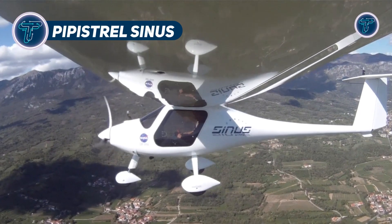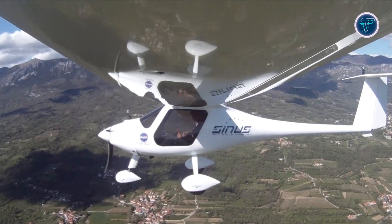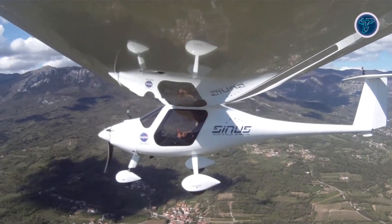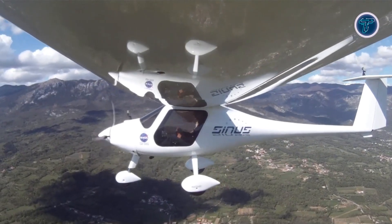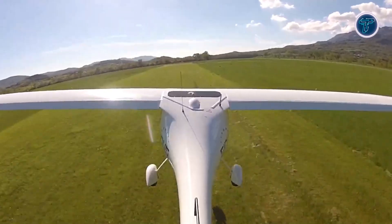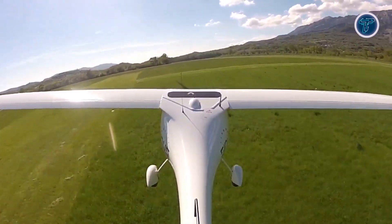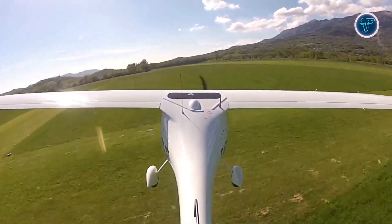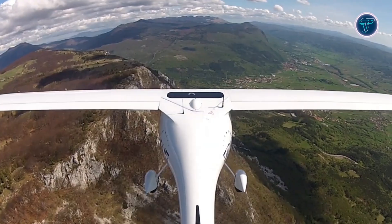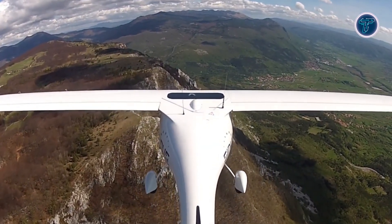The Pipistrel Sinus is a two-seat ultralight motor glider designed to deliver both efficient powered flight and graceful soaring ability. Built from advanced composite materials, it features a sleek high-wing layout that provides aerodynamic efficiency and structural strength. A key highlight is its variable pitch propeller, which can be feathered in flight to reduce drag, allowing the Sinus to switch seamlessly between engine-powered performance and glider-like efficiency. Its power typically comes from a Rotax 912 UL, valued for reliability, fuel economy, and smooth operation.